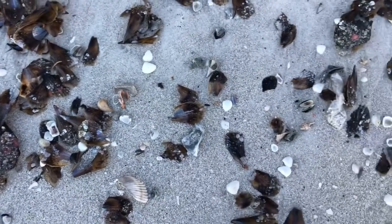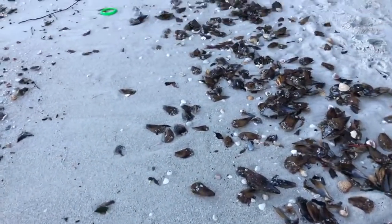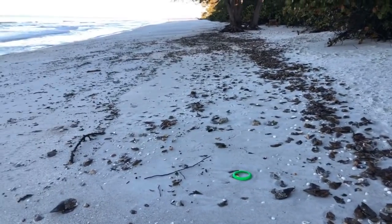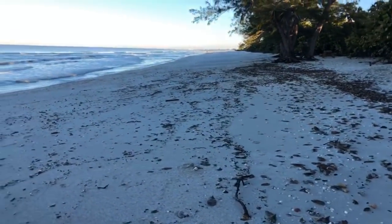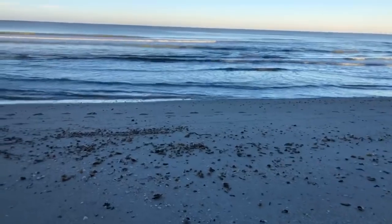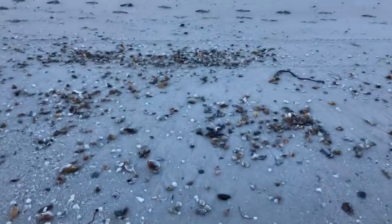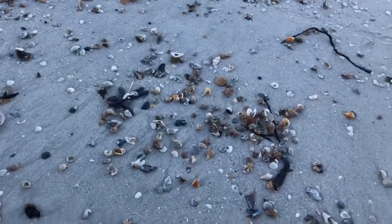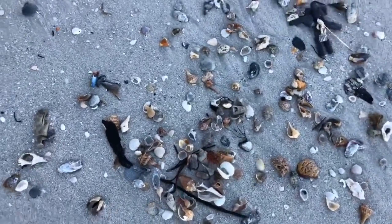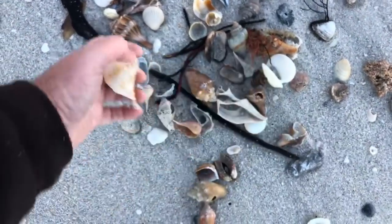Wow. What a morning out here. Shells up high and low here. I already have one pocket full of lightning whelks — I can't fit any more in my pocket, and yet there are piles of them out here. Piles of them. Pear whelks. Lightning whelks.